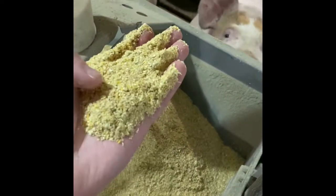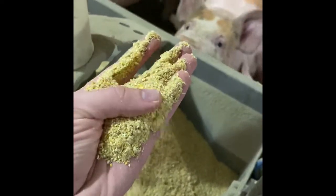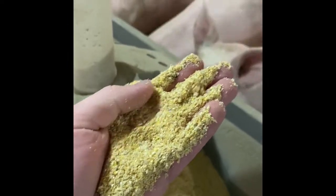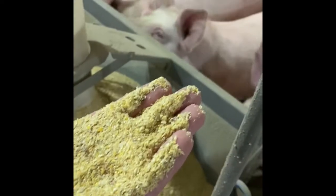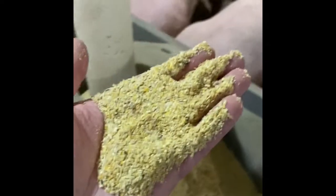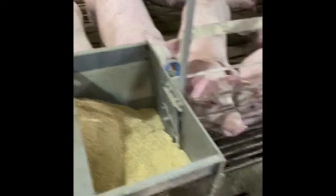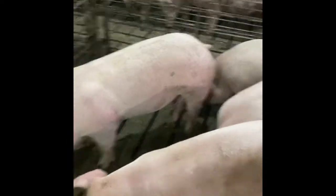This is what feed looks like — it looks kind of like corn meal. It's made out of corn and also bakery byproduct: anything that cereal companies don't use, we put that back into feed so we're not wasting it. A big ingredient is soy, which provides protein and helps build muscle in pigs. Down here we also have a water nipple where pigs drink and get their liquids and other dietary needs.